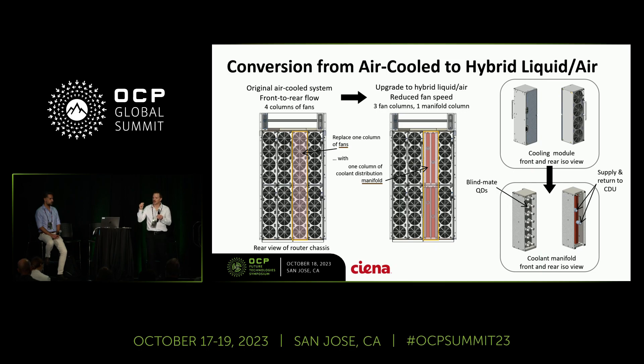So we have liquid targeting the critical devices on the system and air cooling everything else that still needs some convective heat transfer. That's our hybrid system and our conversion to it. Now I'm going to pass it on to my colleague Bayzad, who's going to talk about thermal performance, as well as the next-gen pluggable optical module.